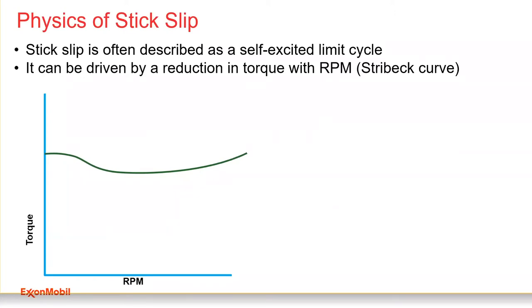Stick-slip is often defined as a self-excited limit cycle. Like you learned in science class, there's static friction and dynamic friction — once sliding begins, the friction factor is less than it was at rest. Stribeck, around the turn of the century, described this as a curve where friction changes with velocity, or in our case, torque changes with RPM. This drop in torque as speed increases is what drives us into stick-slip.